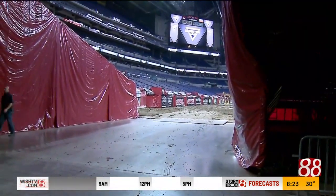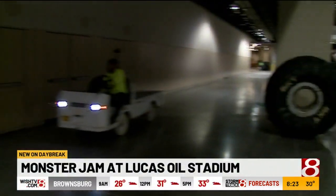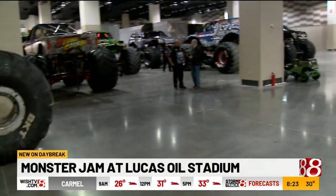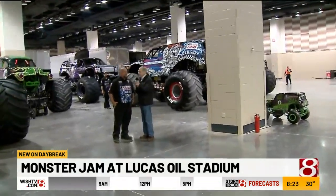Good morning, everybody. I have something really exciting to show you. We are looking now at the track — can we call it a track? Of course it's a track. And this is Monster Jam today at 3 o'clock and tomorrow at 7.